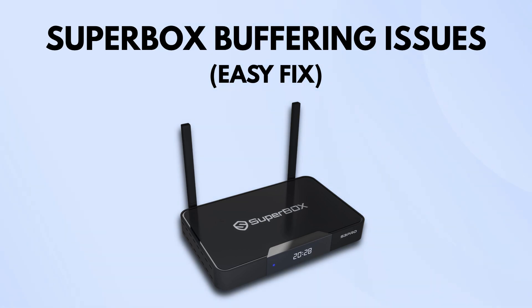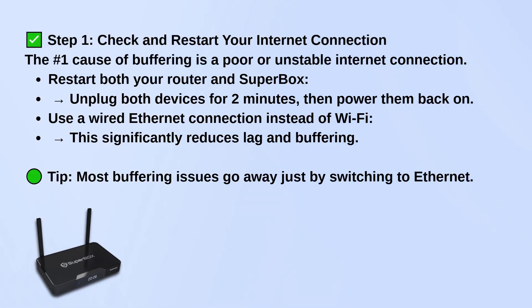First thing you want to do is restart both your router and the Superbox. Unplug them both for about 2 minutes, then plug them back in.